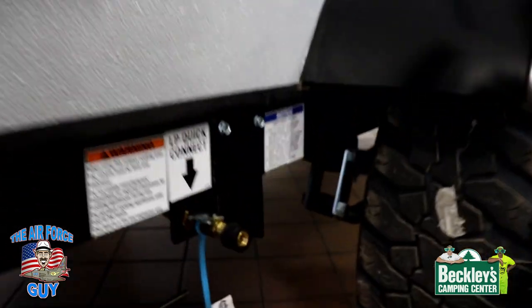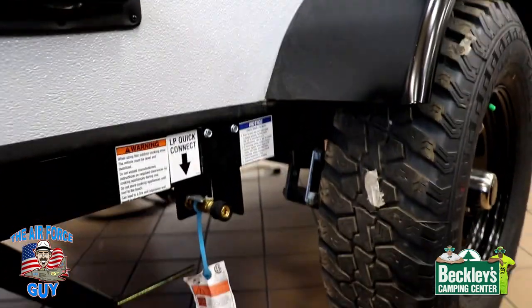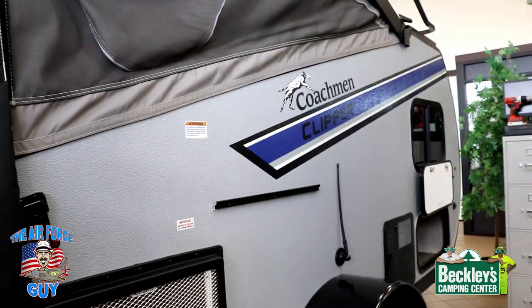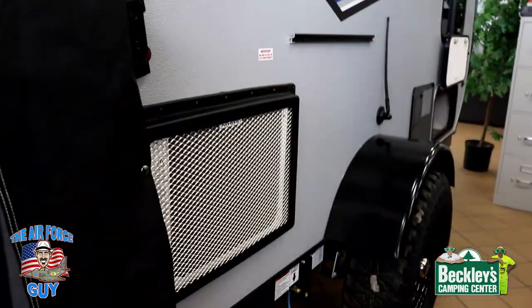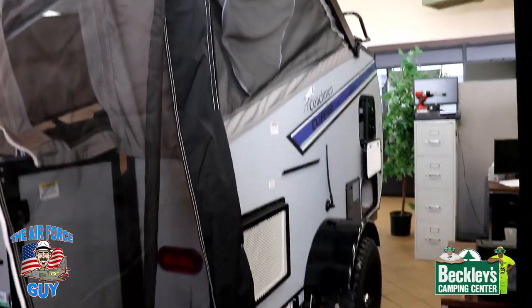Some of you might just have a Blackstone griddle, so that might not even be an issue. And of course, the AC exhaust is on this side. So that's the other side of the camper and what you're going to see.